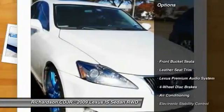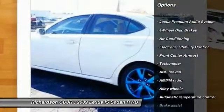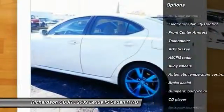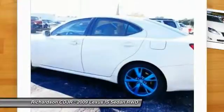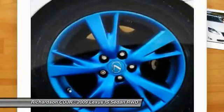Here are some of this vehicle's great options: traction control, power passenger seat, dual airbags, leather-wrapped steering wheel, air conditioning, front power steering, alloy wheels, four-wheel disc brakes, compass, and electronic stability control.